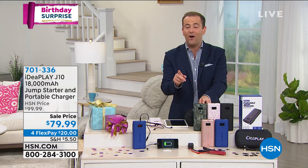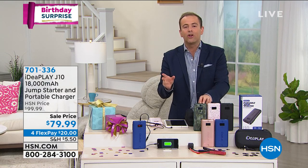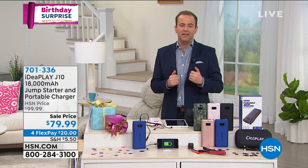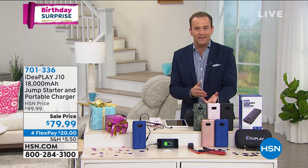This is going to charge your phone many, many times, your tablet many times. It can also power devices — maybe it's a nebulizer, it's a CPAP machine, maybe it's going to be for your emergency preparedness kit.